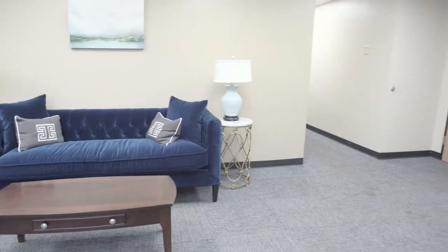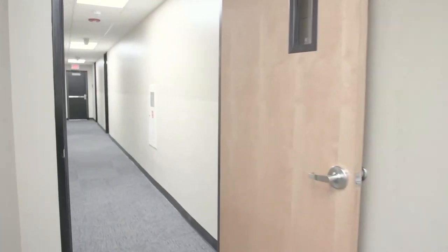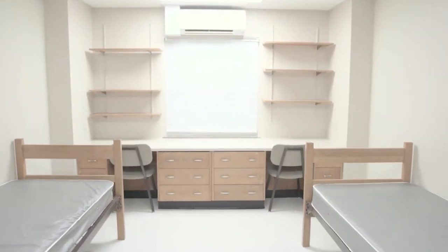Some of the great features include two lobbies. Can't you just see yourself hanging out here with friends? In addition to the two lobbies, the whole hall has been remodeled. This includes all new flooring, heating, and air conditioning — all of which you control with this handy remote.